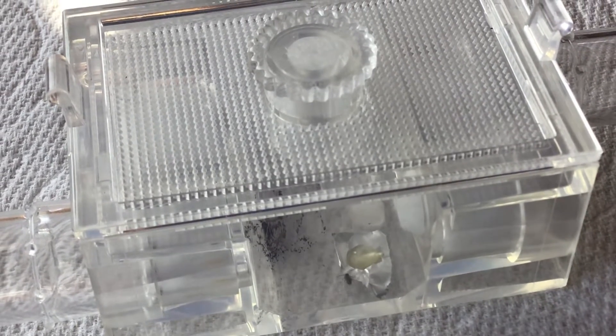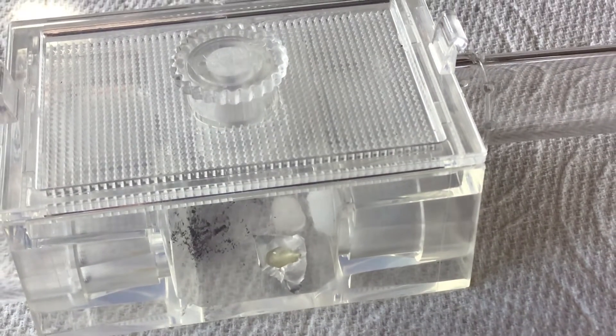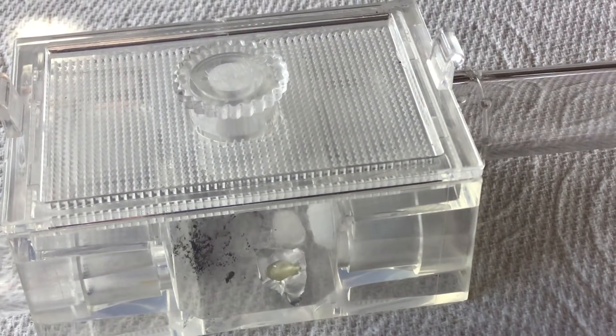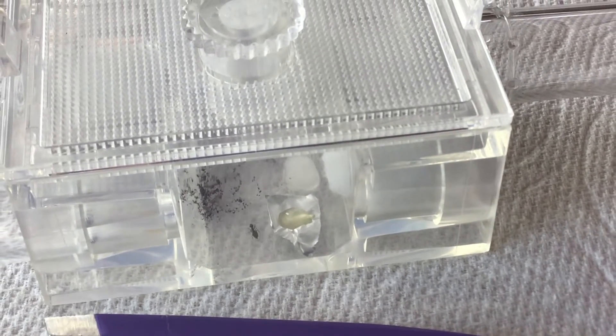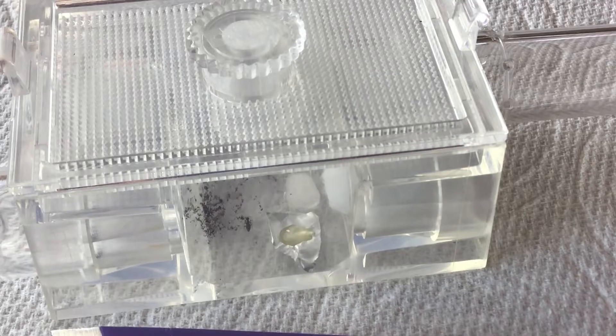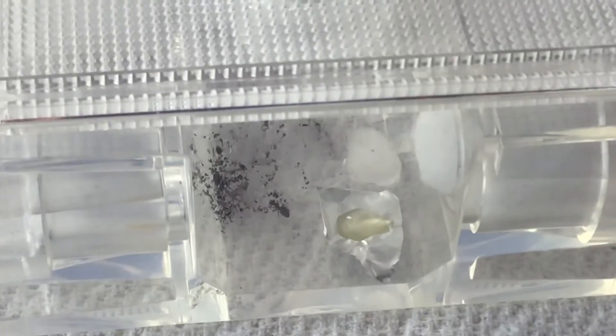They don't seem to really like the honey very much - that's the third or fourth ant that's just passed by the honey. We'll see if they actually find it - they're drinking whatever's on the ground in there again.